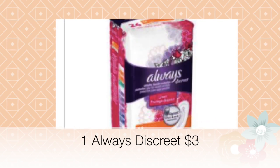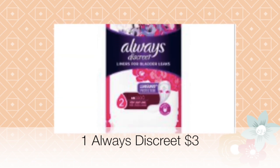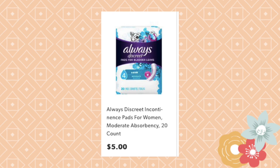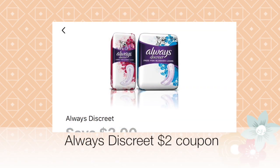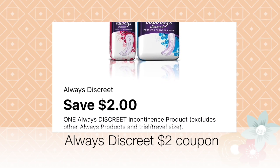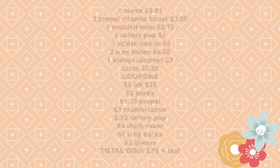For the next item, pick up one Always Discreet, currently priced at three dollars — that package has 26 liners. There is also a five-dollar option with 24 pads, which is a bit more expensive. The coupon is two dollars off of one Always Discreet incontinence product, and it excludes other Always products and trial or travel sizes. If you choose the pads version, your out-of-pocket will be slightly higher.